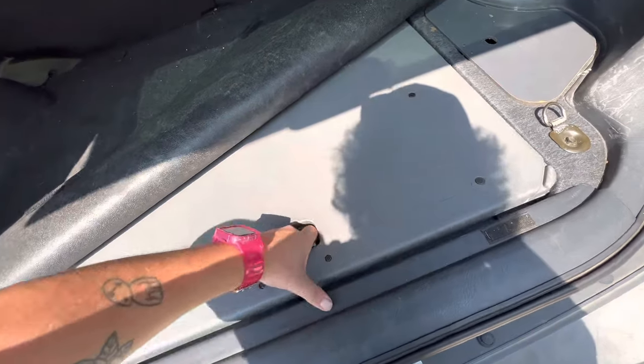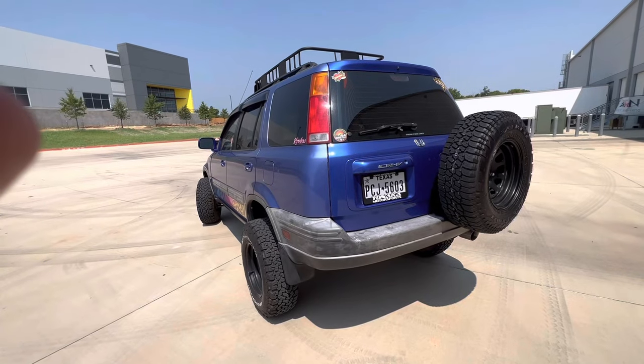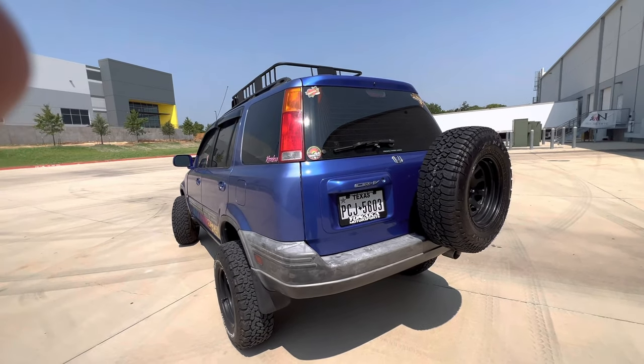Another thing people really don't know about these cars is that after you take out the table, you can actually use that space as an ice chest. Those are a few reasons why I love this car — it's a budget hidden gem overlander.